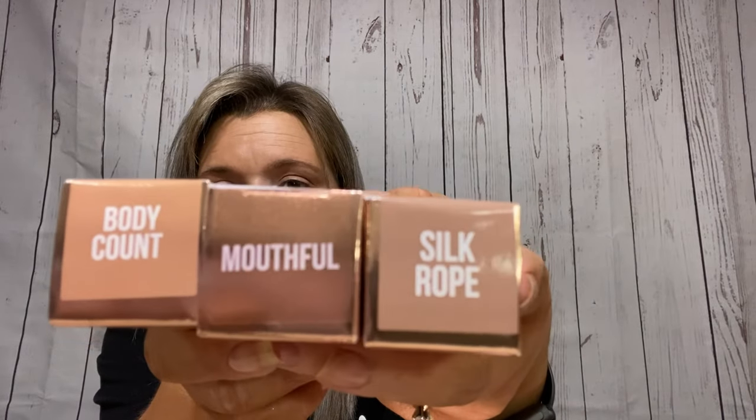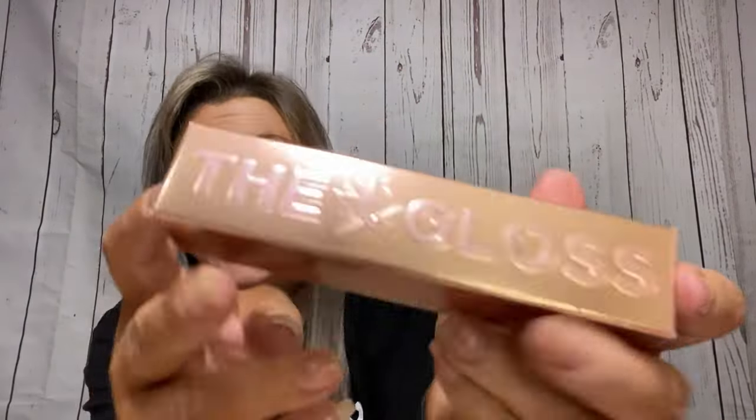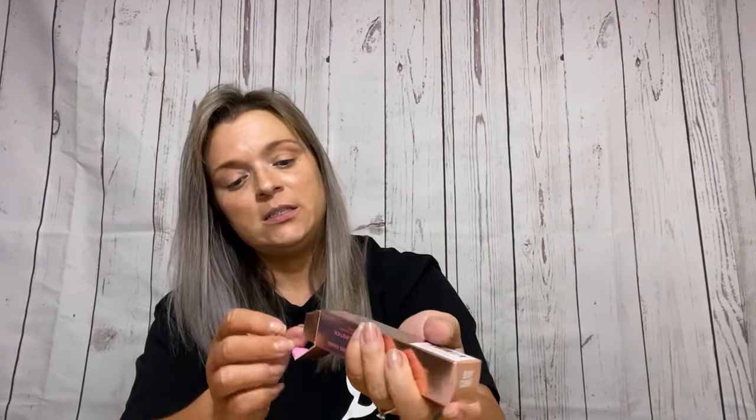Okay, so I got three of the glosses. Let me put them all in the same direction so you can see. Here are the names: Body Count, Mouthful, and Silk Rope — all in this very pretty rose gold packaging, just like all of the other ones.